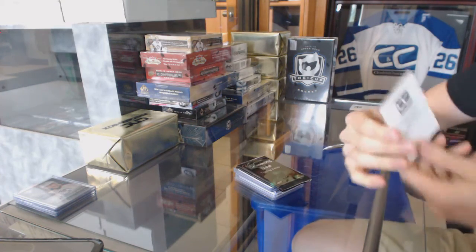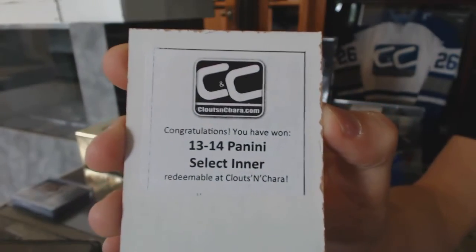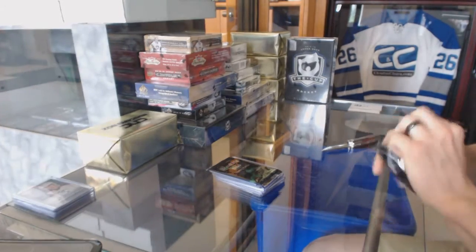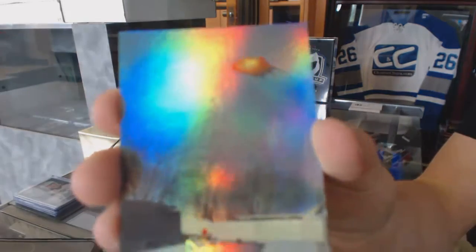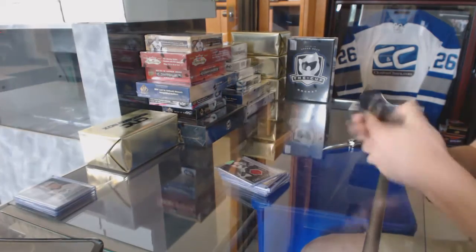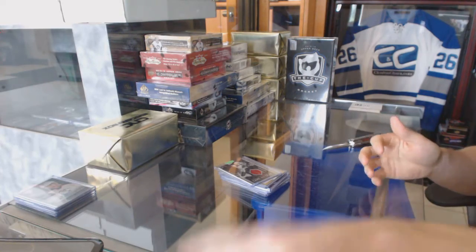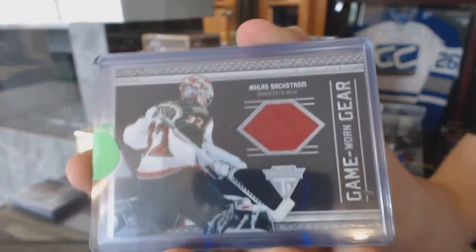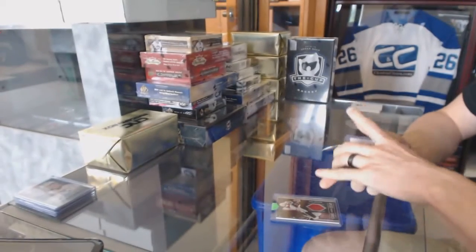The second free box is a 13-14 Panini Select inner. Breaking Bad bonuses — we've got the plane crash insert. We've got an 11-12 Titanium Game Gear jersey for the Minnesota Wild, Nicholas Backstrom.